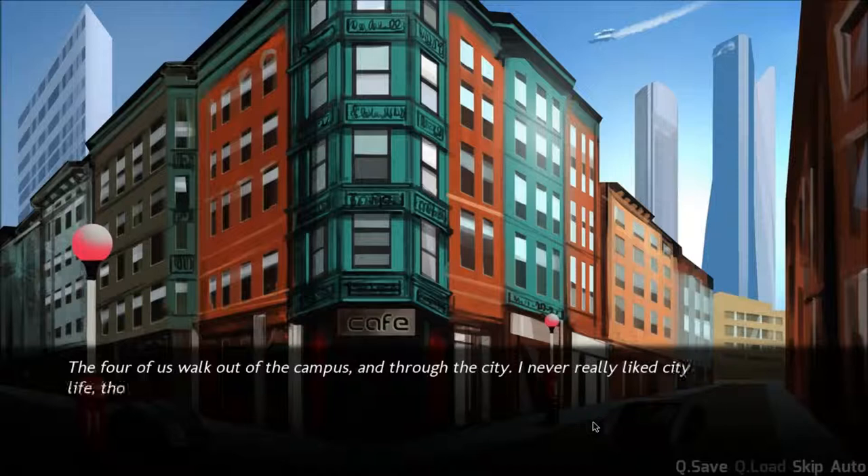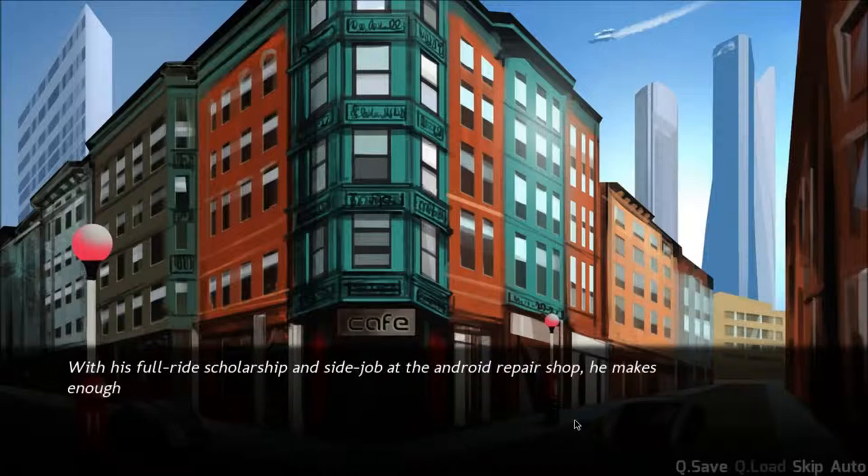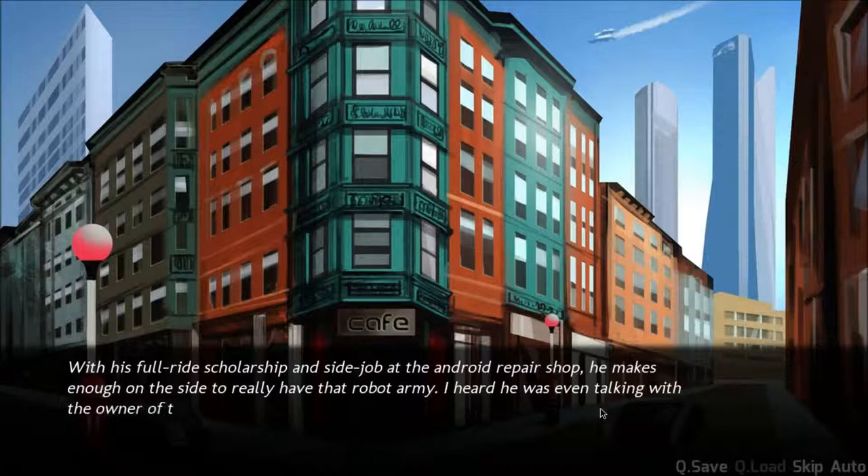The four of us walk out of the campus and through the city. I never really liked city life, though it can be comforting at times. Terrence utterly enjoys it, as if his augmented reality glasses weren't evident enough. With his full-ride scholarship and side job at the Android repair shop, he makes enough to really have a robot army. I'm sick of your bitching, Other Ben. You're a piece of shit and I'm done. That's it. That's the end.